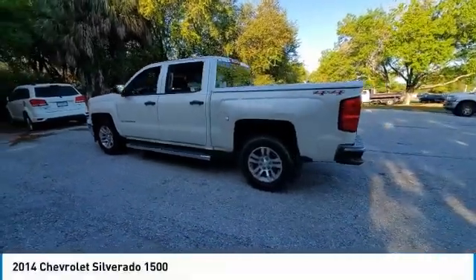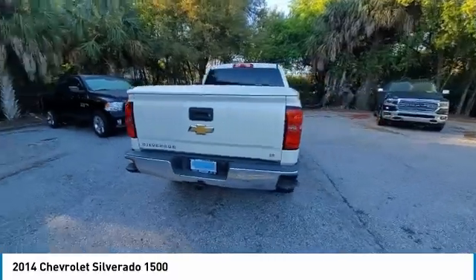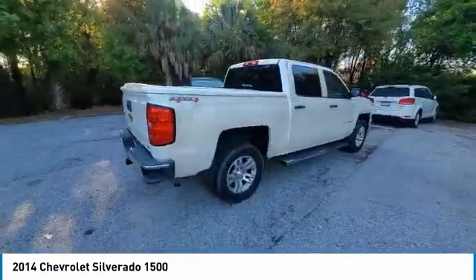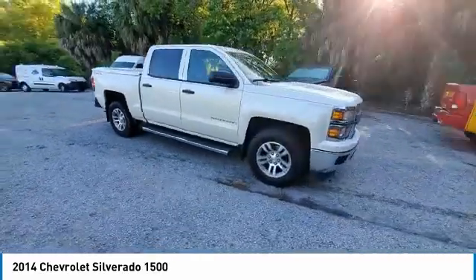We are pleased to show you the 2014 Silverado 1500. The Chevy Silverado 1500 has the lowest cost of ownership of any full-size pickup. Here are some of this vehicle's great options.